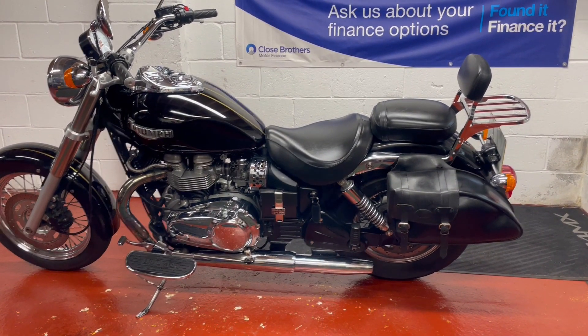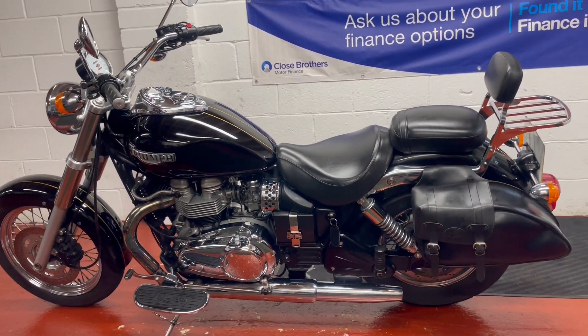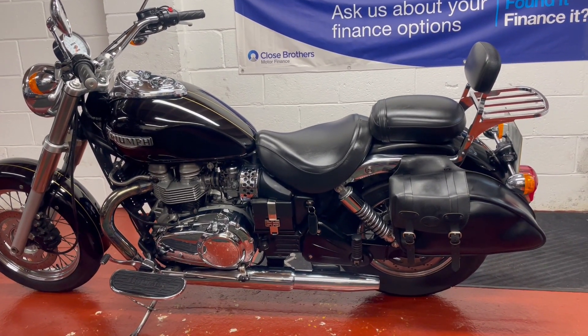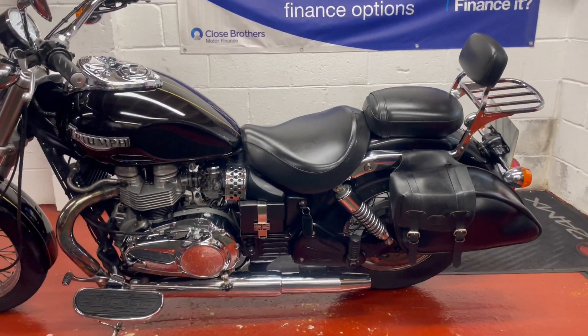Hi there, welcome to another lovely bike sale. I hope you see motorcycles. We've got this nice Triumph America here — it's a slightly older one, a 2003 53-plate with only 10,000 miles on the clock.